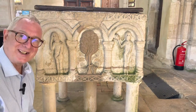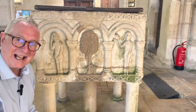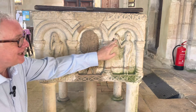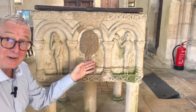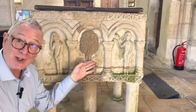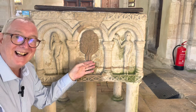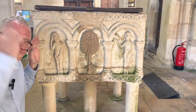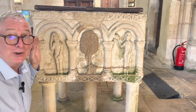On the north side of the font is my favourite representation. It shows Adam and Eve. Here's Eve — she's just taking the apple from the tree of good and evil. She's rather coy, isn't she, the way she's covering herself up. And the image I particularly like is Adam here. He's rubbing his head as if to say to Eve, 'I told you not to do that.'